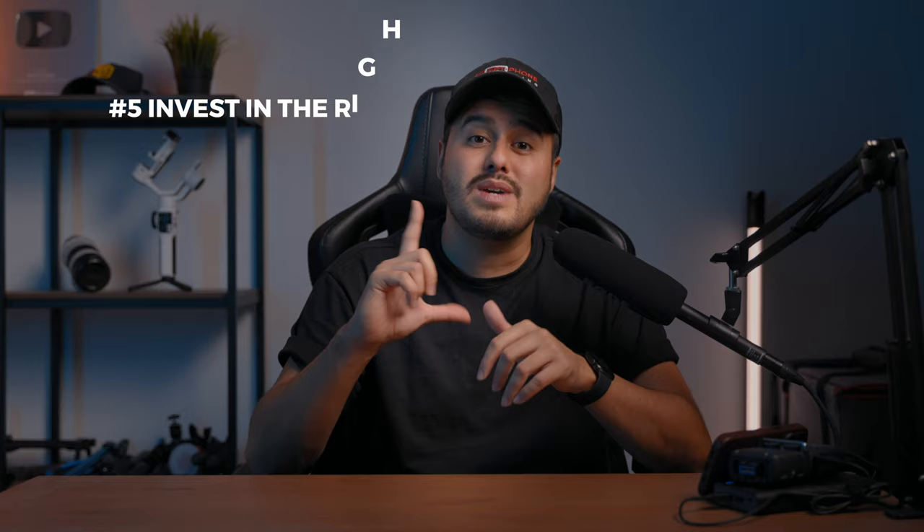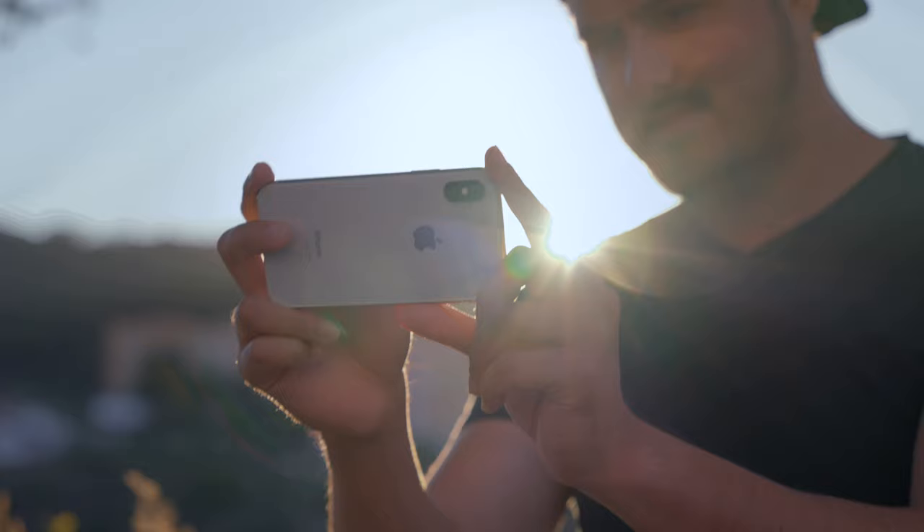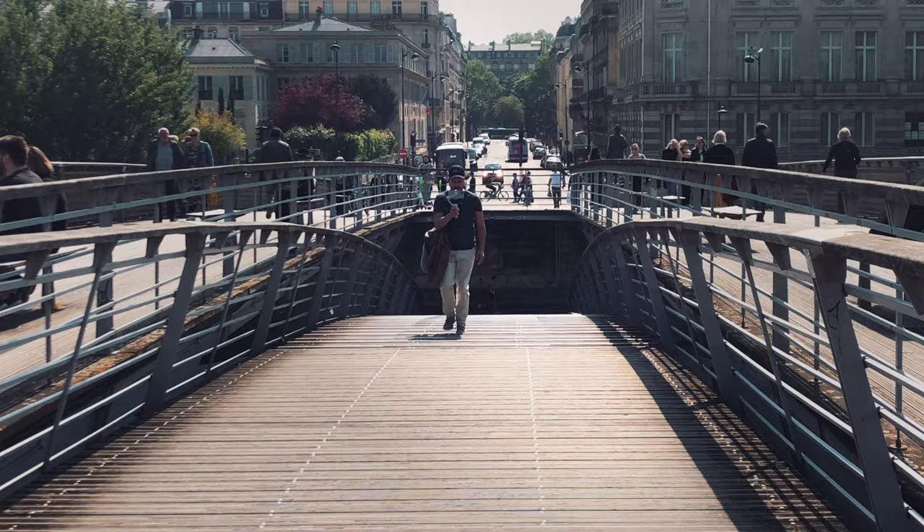The next big tip is to invest in the right equipment. You can definitely create stunning videos just using your iPhone, but with certain tools you can make your shooting experience much better. Some of my must-have iPhone travel video equipment are a sling bag, a gimbal, a tripod, a telephoto lens, and a power bank.